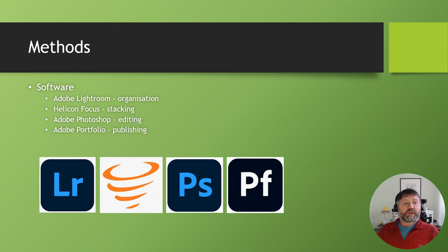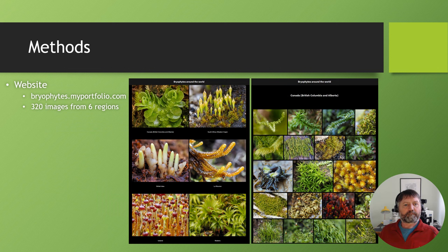I use four main pieces of software: Adobe Lightroom for organising photographs, Helicon Focus for stacking the photographs, Adobe Photoshop for final editing of the stacked image, and Adobe Portfolio for publishing images on a website. Adobe Portfolio is linked with Lightroom, so I publish from Lightroom and that's all handled automatically by Adobe Portfolio.